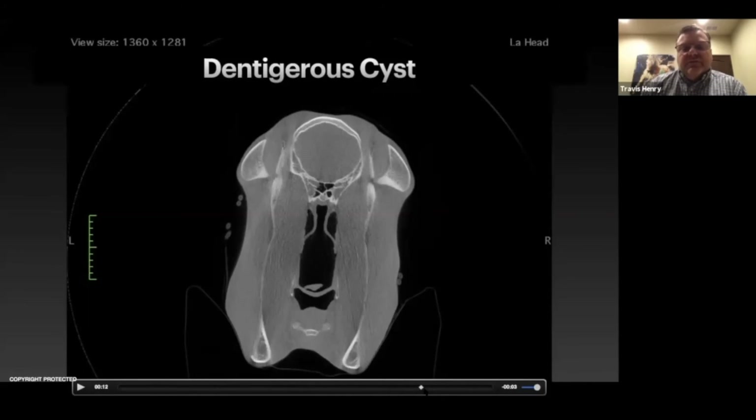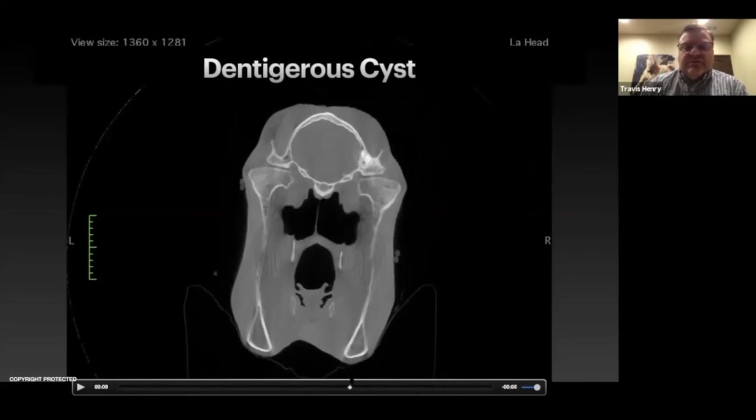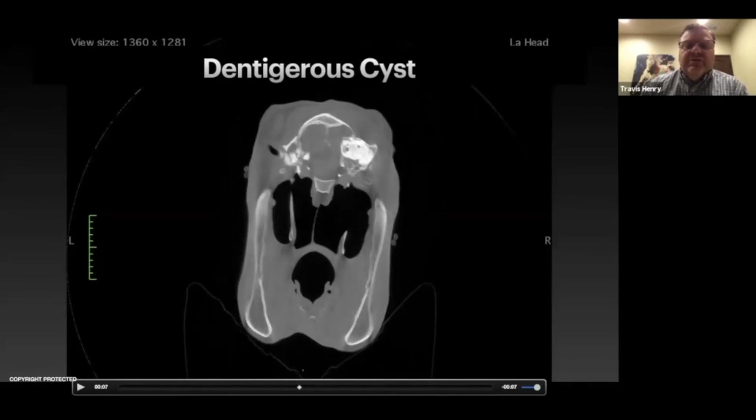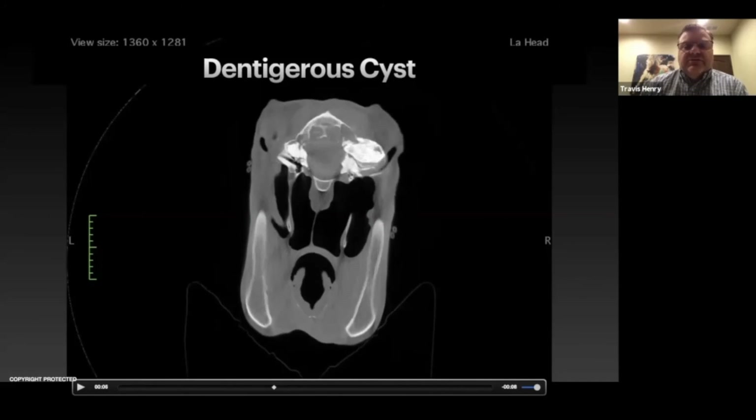The horse started having horrible neurologic signs, went down, and ended up being euthanized. But this is just showing you how important CT is in these cases, because it really can guide you as to what you're getting into, especially in this region right here.